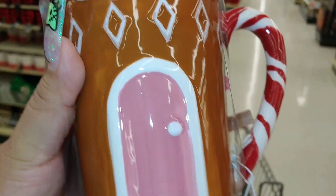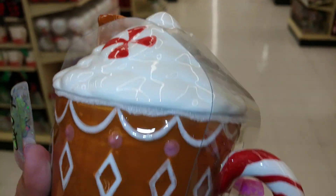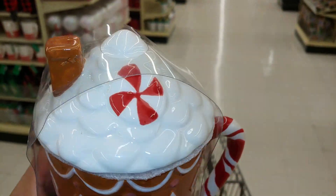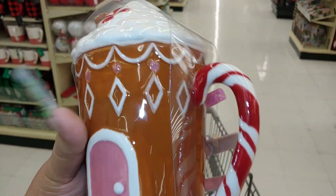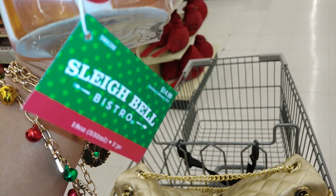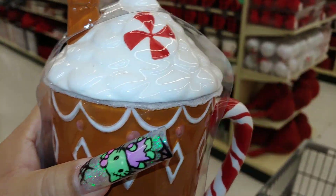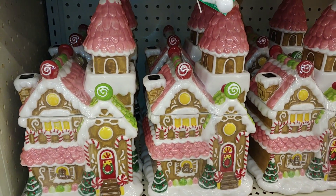Look at this — so cute! The whipped cream on top with the peppermint, and look at that candy cane handle and the pink door. Perfect for me. It's a gingerbread house mug, a good size too. This is $15 from Sleigh Bell Bistro and it's ceramic. Let me back out so you can see the details and the whole picture.